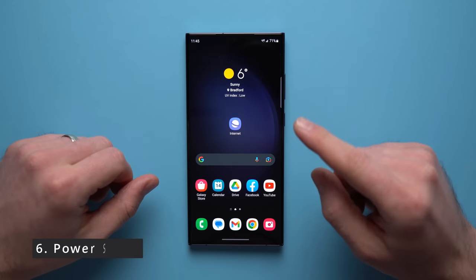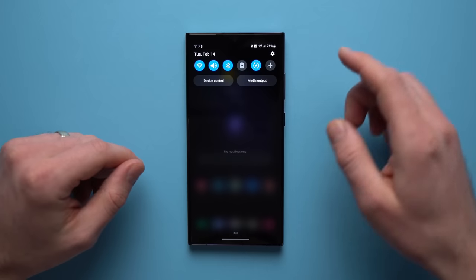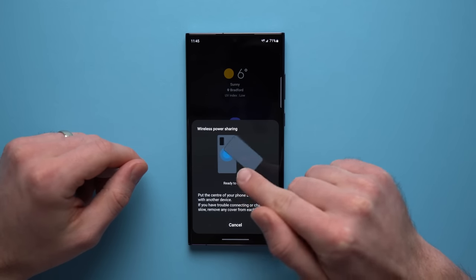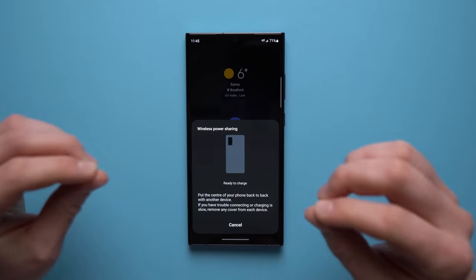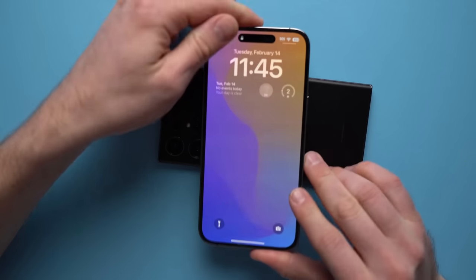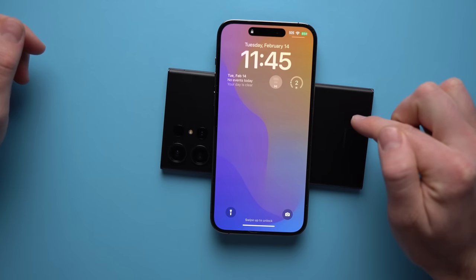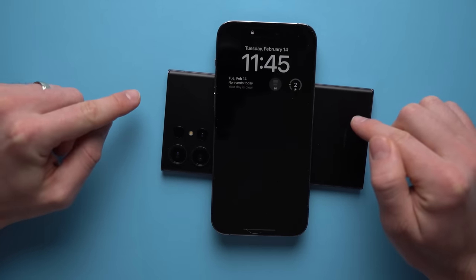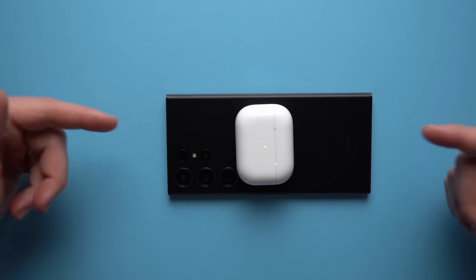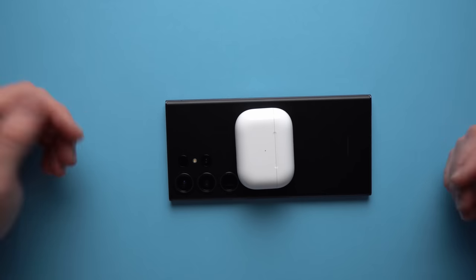Another Samsung feature I use a lot is the ability to power share. Go into your quick settings and tap the wireless power share button — it says ready to charge. Now you can put any device on the back of your Samsung phone and it will start wirelessly charging. What's really cool is you can even do this with an iPhone — if I put my iPhone on there, it starts charging. And of course you can charge your AirPods and pretty much any other device. It's such a convenient feature, especially when you're running low on battery.